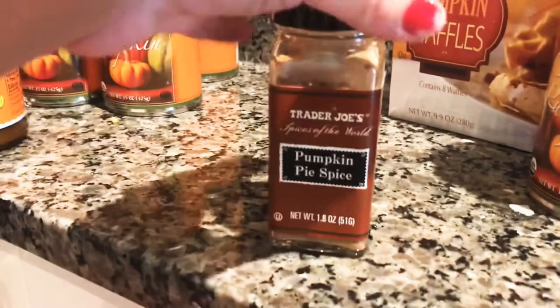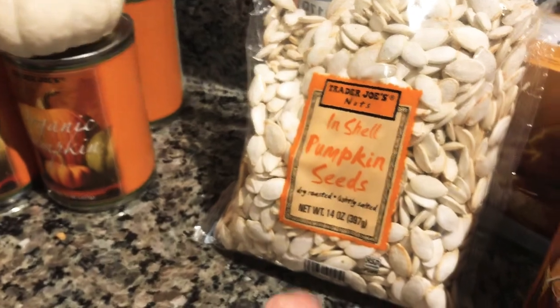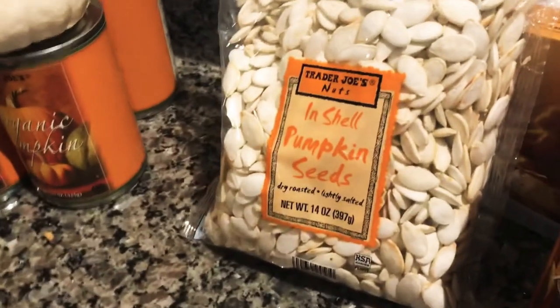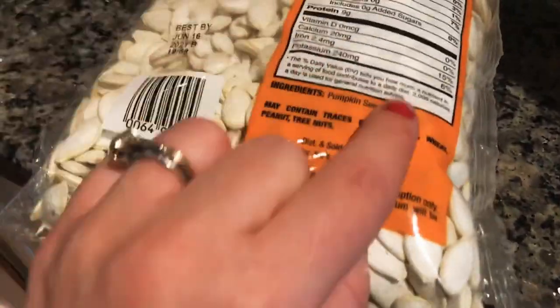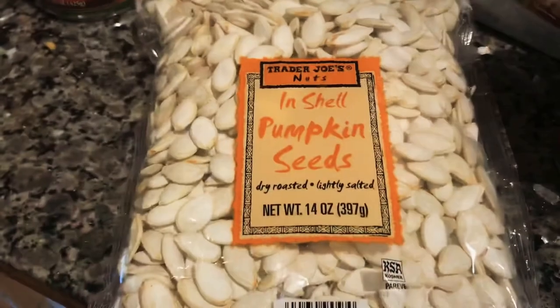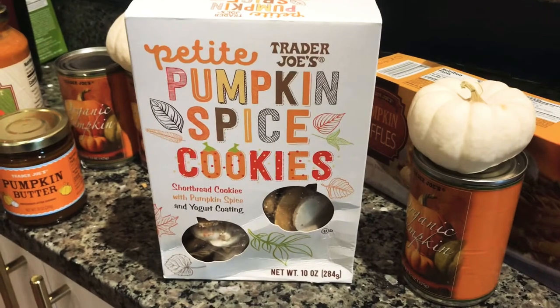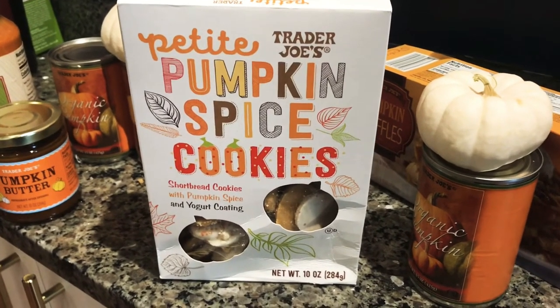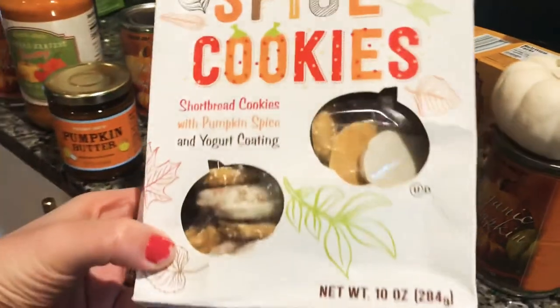This was $1.99 for pumpkin pie spice. I was excited about the pumpkin seeds — I went with these because they're dry roasted and lightly salted, and I like that they didn't have any other ingredients other than pumpkin seeds and salt. $3.99 for 14 ounces.